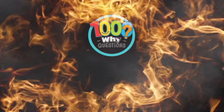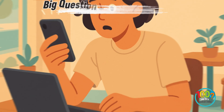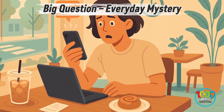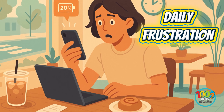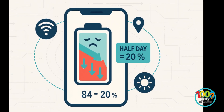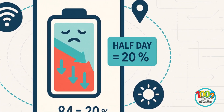Welcome to 1000 Why Questions, where we dig into everyday mysteries you've always wondered about. Ever looked down at your phone halfway through the day and thought, wait, how is it already at 20%? You charged it all night, barely used it this morning, and yet it's dying again. Let's unpack why your phone battery drains so fast.